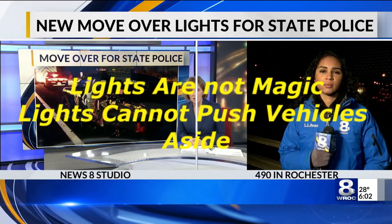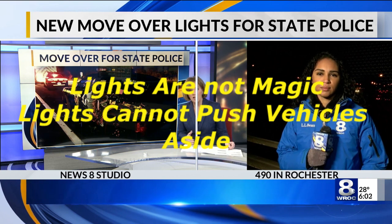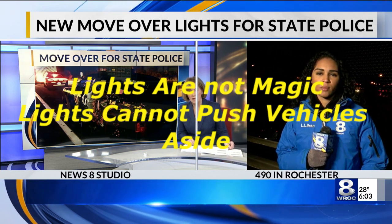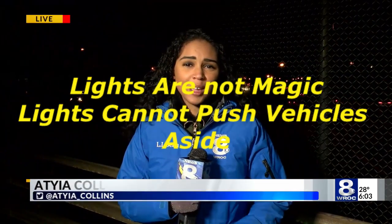Police are testing lights as they continue to enforce the Move Over Law. Atiyah Collins reports live from 490 in Rochester. Under the Move Over Law, motorists have to change lanes if there's an emergency vehicle on the side of the highway. That's exactly right.